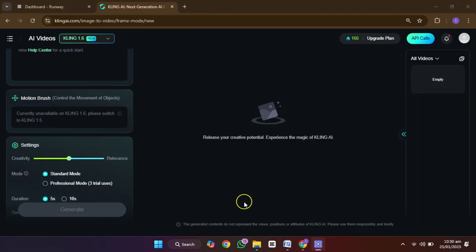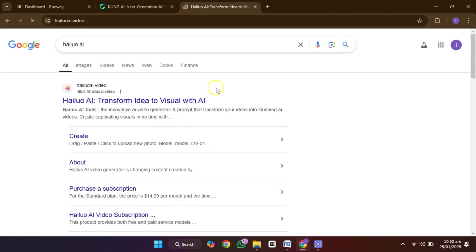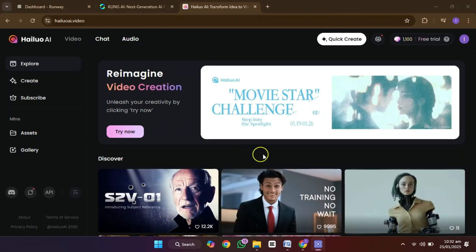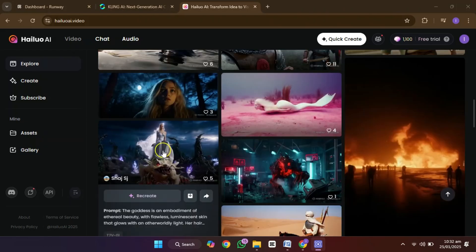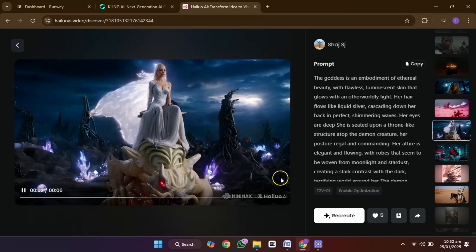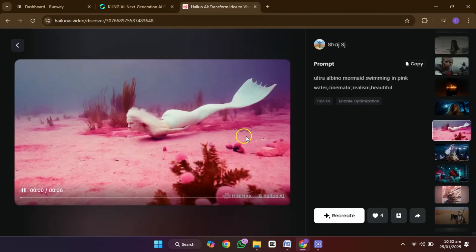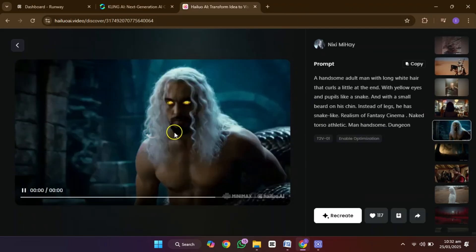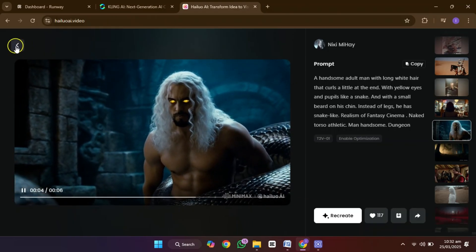You can always make extra accounts for unlimited use. Another fantastic tool is Minimax Hyluo AI. Initially it offered unlimited video creation, but now it's limited to three free videos per day. However, the quality is still top-notch. And if you want to make more videos, you can combine accounts or even use it alongside other tools for maximum efficiency. It's perfect for producing content at a high level without the expensive costs.